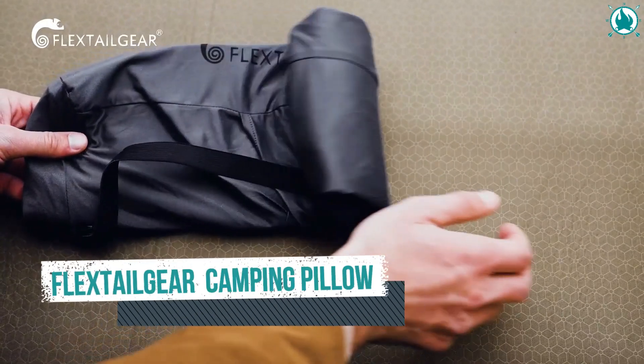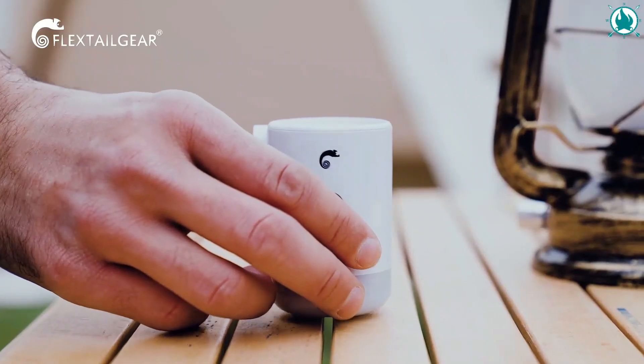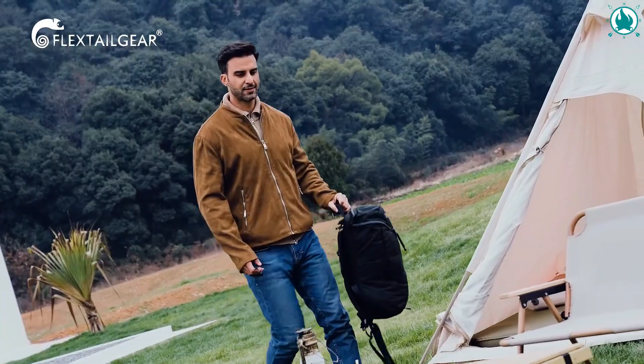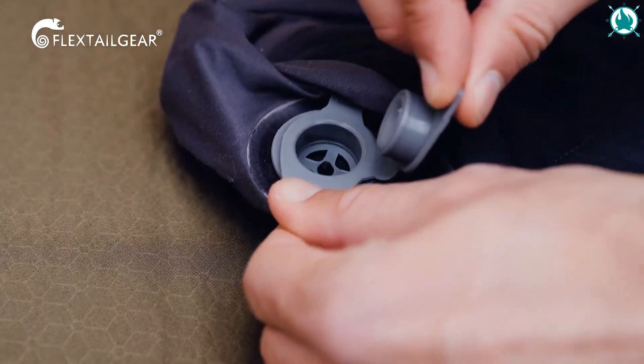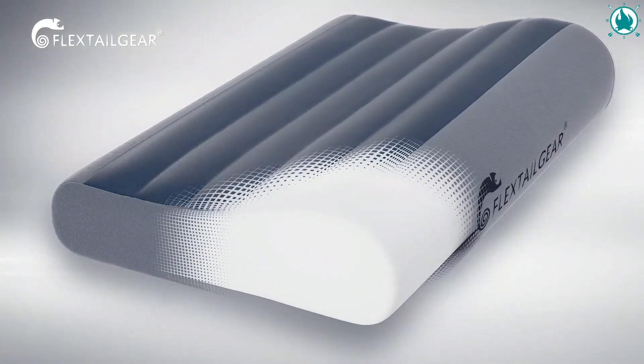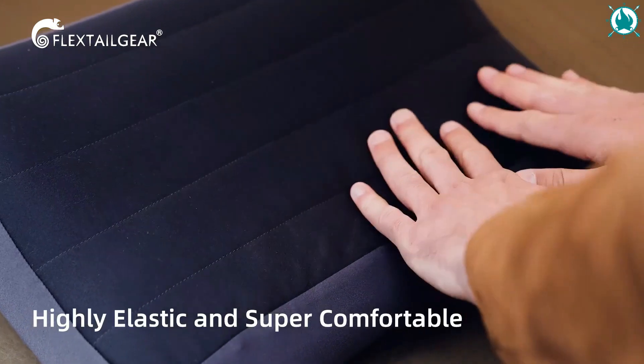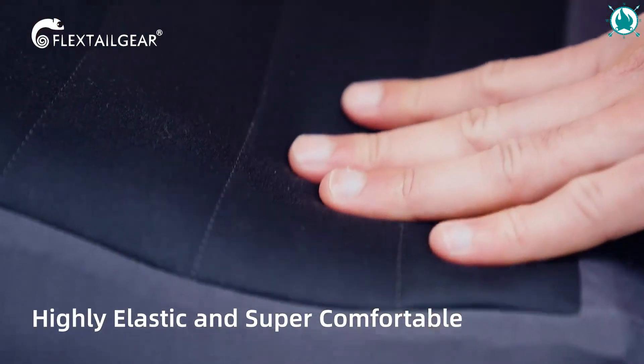Number 1: Flex Tail Gear Neck Contour Inflatable Camping Pillow. Small and portable, it only weighs 5.4 ounces, making it lighter than a soda can. The backpacking pillow is excellent for any travel, whether by car, rail, or airplane, because it's simple to carry in your backpack or pocket for easy access.